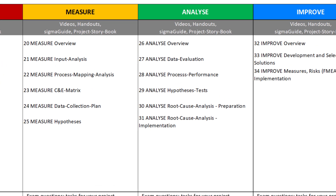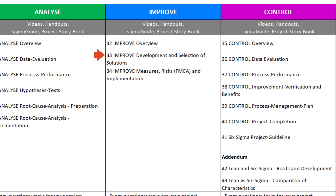At the end of the Measure phase, you will have formulated hypotheses and a worksheet with the collected data. In the Analyze phase, you will test your hypotheses statistically based on your data and identify the root causes of the problems. In the Improve phase, you will develop and implement solutions. And in the Control phase, you will test the success of your measures statistically based on new data, verify the benefits, and ensure the sustainability of your improvements.